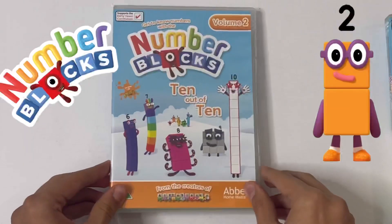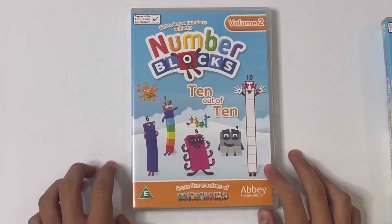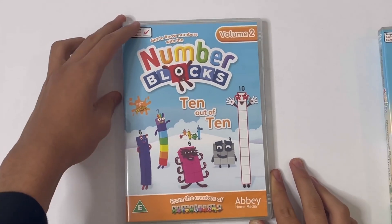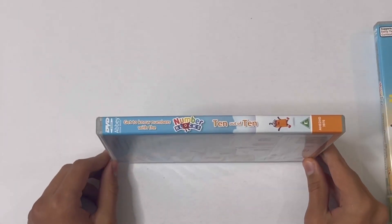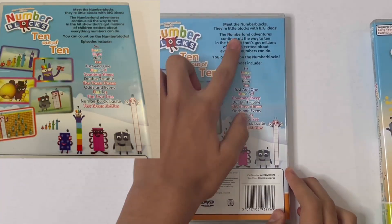Then the second one is 10 Out of 10. This is Volume 2. Of course it's got the same stuff as the last one. So there's the front, the side, and the back. It's got the same information.